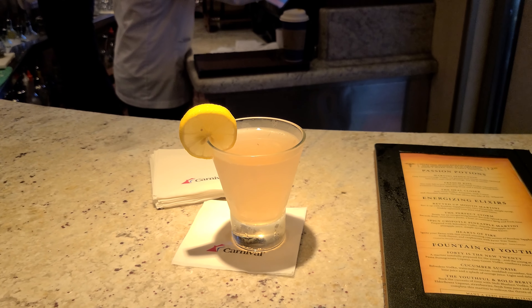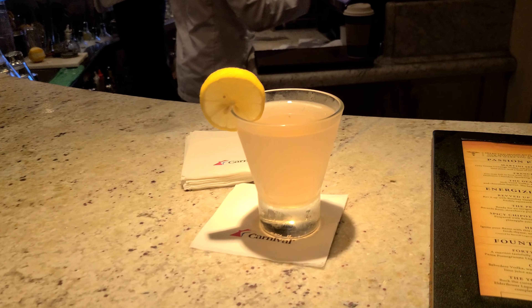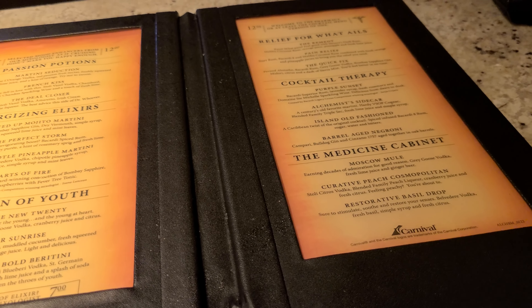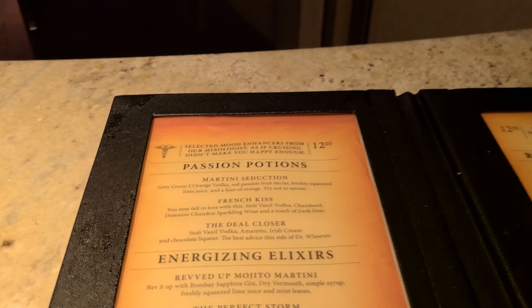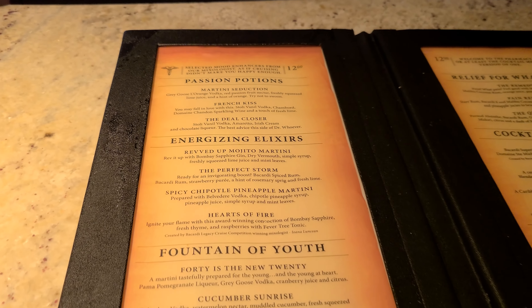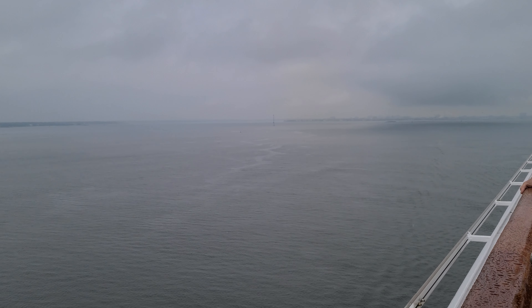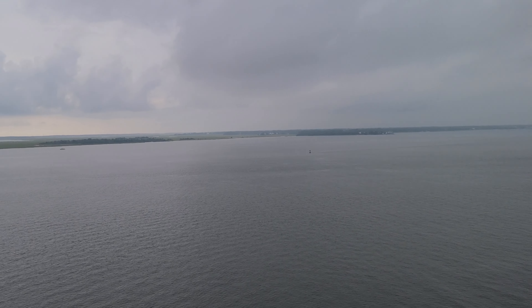At sunset we spent time in the hot tub on that deck. Sailaway was cancelled because of the rain, but we made our way to the Alchemy Bar — the best bar on the ship — which opened at 4 o'clock. We got here at 4:08 and it was already slammed. By 4:25 we just got our drinks. I ordered the Peach Cosmetologist — a new drink since they changed the menu in April 2022. They also got rid of the Bailey's on the rocks and now just have an Irish cream.